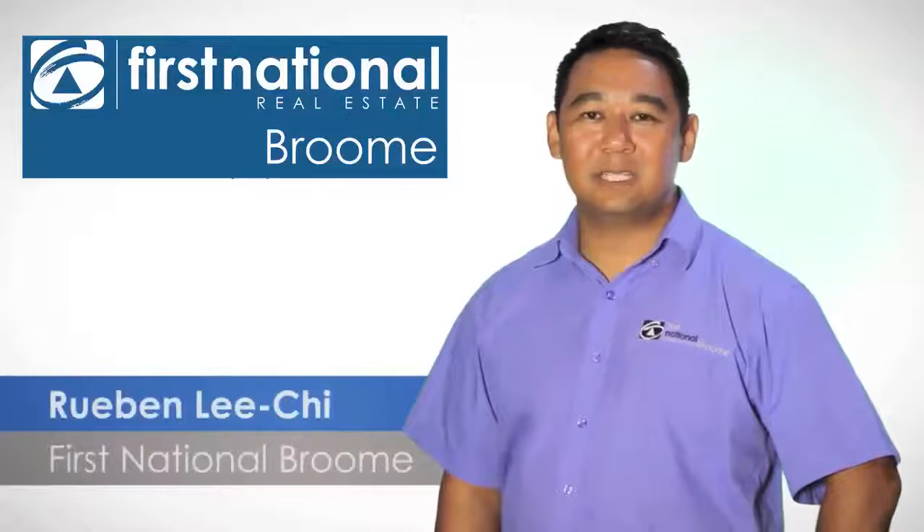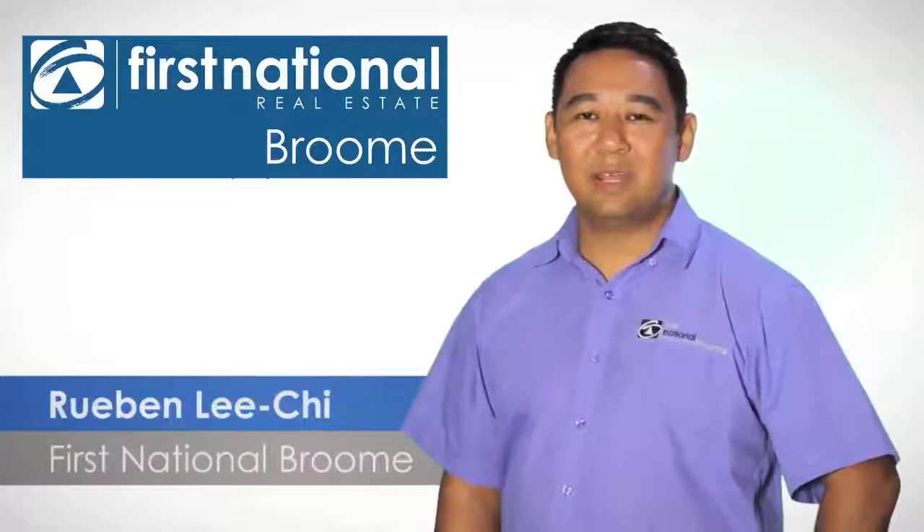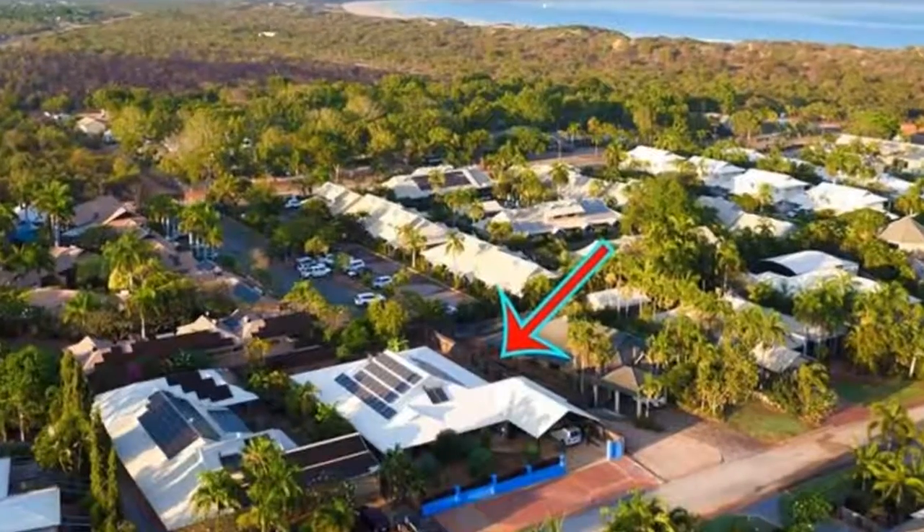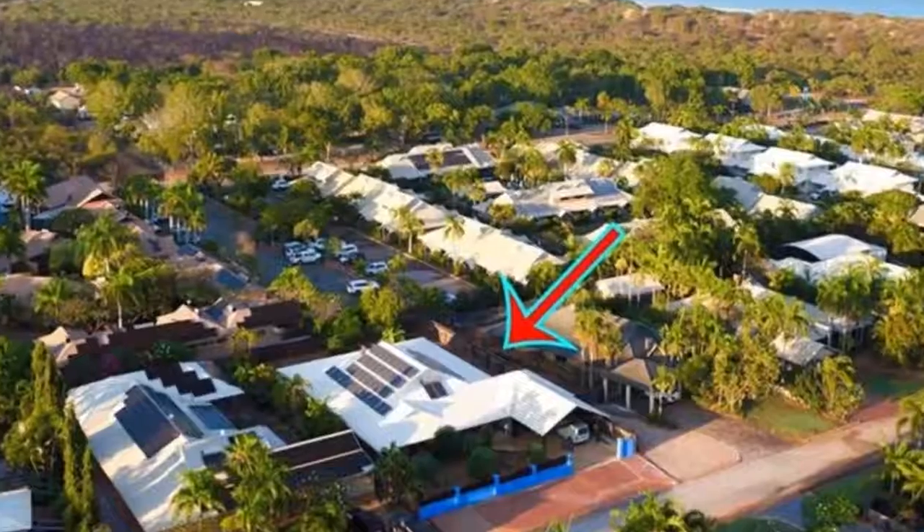Hi, it's Ruben Lee Chai from First National Real Estate in Broome. We have another great property for you to view, so come and check it out. Welcome to the tour of 28 Kalama Drive in Cable Beach.